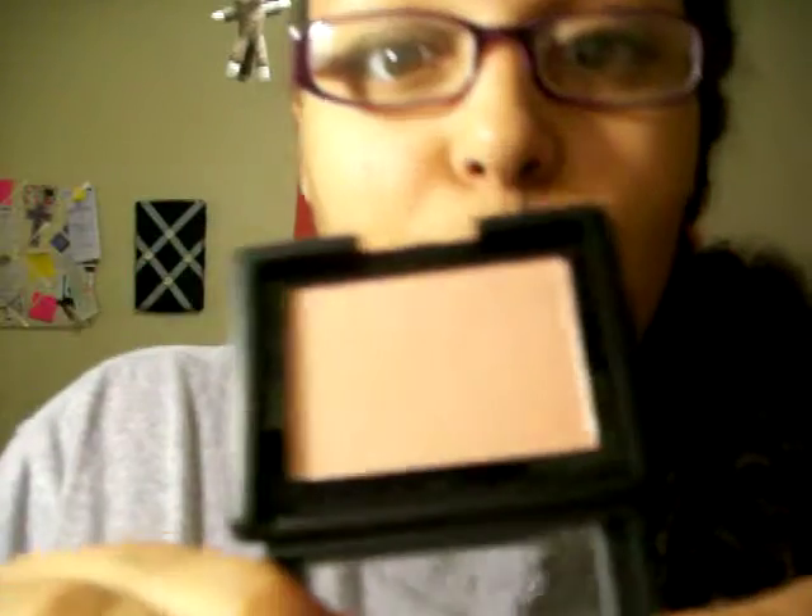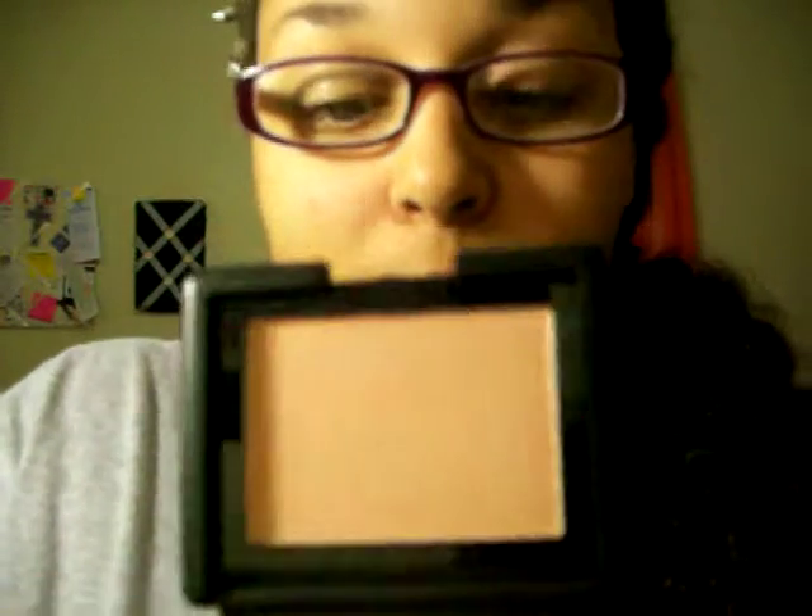I'm trying to get this plastic off so I can really show you guys. There you go — shimmery and peachy. I haven't tried it yet, I can't wait. That's why I wanted to go ahead and do this video — I wanted to show it to you before I used it.